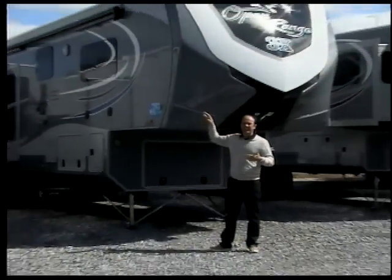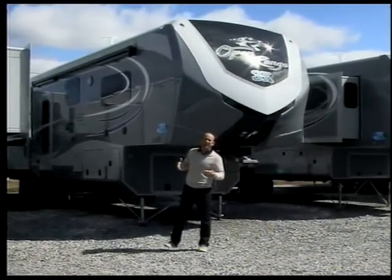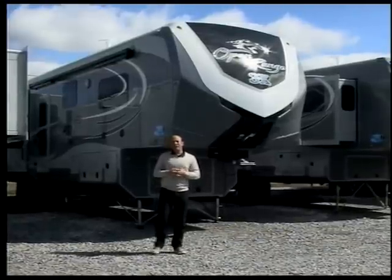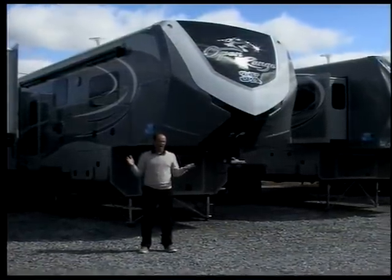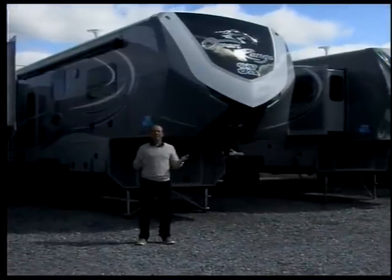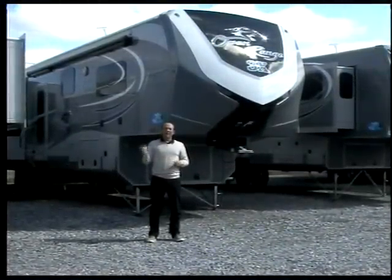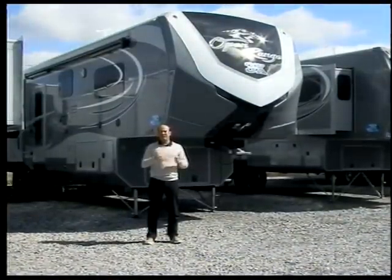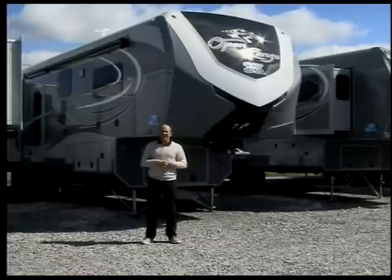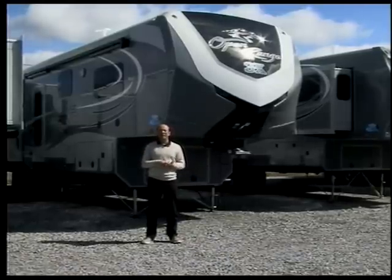Today I'm standing in front of the Open Range 3X. We're going to talk about the Open Range product by Highland Ridge RV. Open Range has been in business a pretty good while. We've been a dealer for Open Range since around 2009 or 2010, somewhere in that ballpark is when the company actually started. But last year they were bought out by Jayco RV, which is a very well known, privately held RV company, and they changed the name of that division of Jayco to Highland Ridge RV.